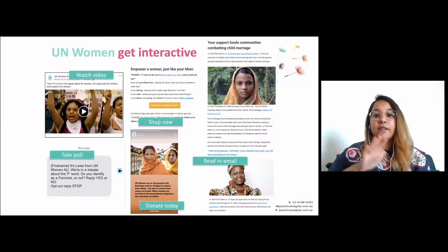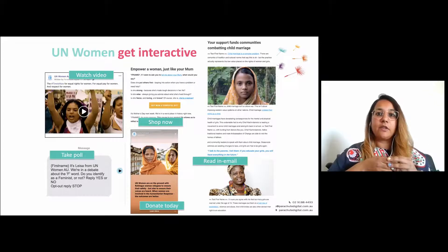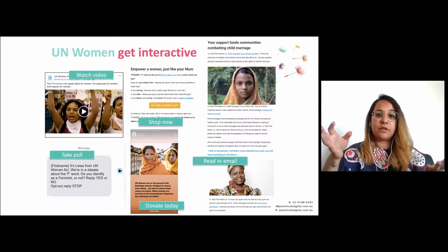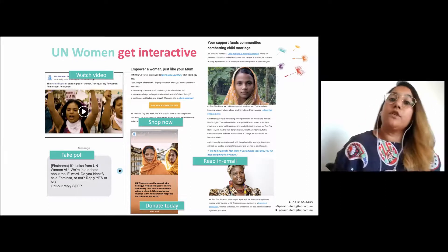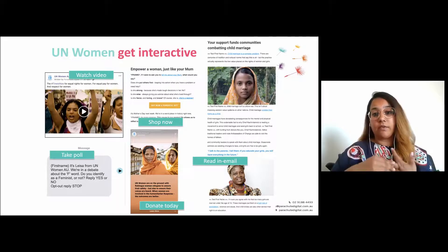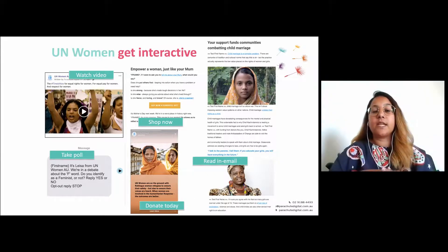This example is with UN Women — presented at FIA earlier this year. They had a bunch of leads from a lead generation campaign. They didn't know much about them — a lot of interest, but they didn't know who they were, what they wanted to know about UN Women, or how they'd likely interact or give. So we used the content they already had: videos, a shop, a donation page, polls, and really engaging content. We decided to test and learn more about what these supporters do.